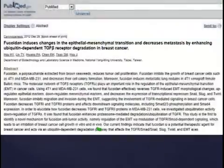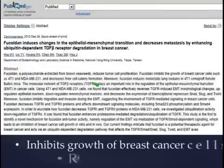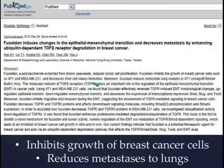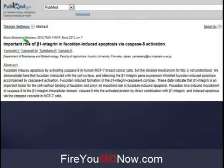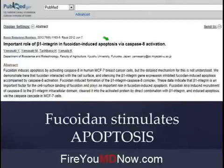Now this is interesting. I pulled this right off of PubMed. For those of you who don't think that what we're doing is science-based, read this: Fucoidan inhibits the growth of breast cancer cells, and it's been proven to reduce the metastasis of breast cancer from the breast to the lungs. That's a pretty big deal. Here's another one: the important role of beta-1 integrin in Fucoidan-induced apoptosis.